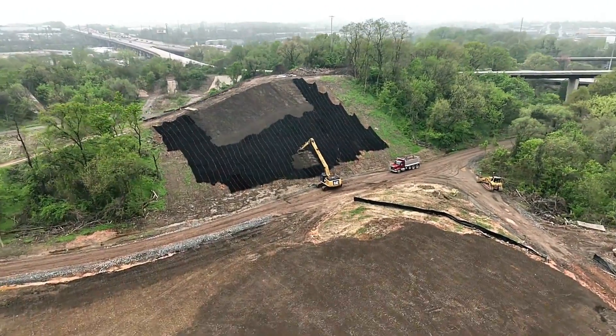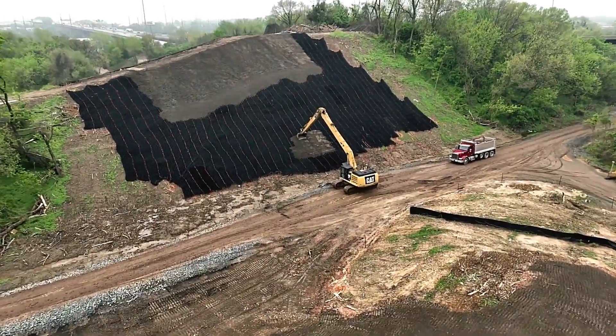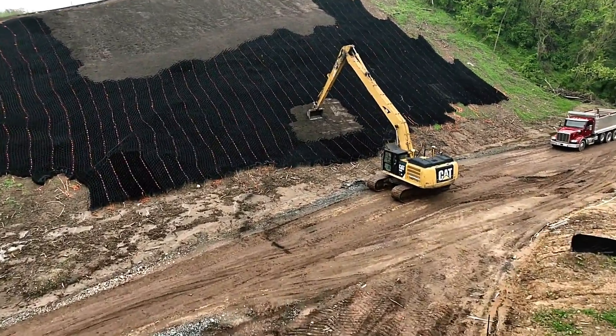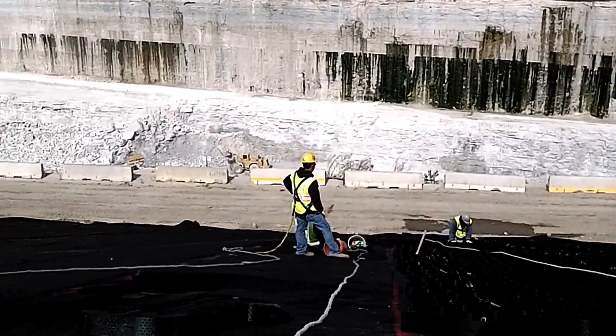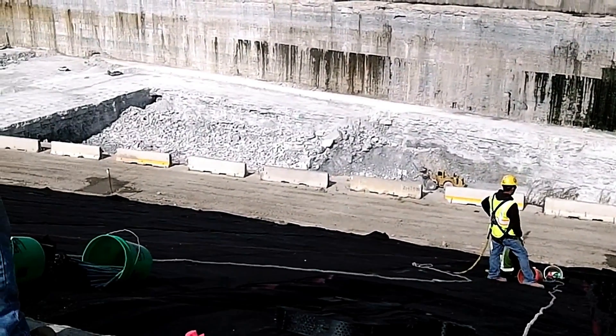For slope stabilization projects, GeoWeb accelerates the process by up to four times thanks to its robust mesh structures. Some versions feature ribs as high as 30 centimeters, offering exceptional reinforcement for demanding tasks. This technology is widely adopted in large-scale projects, such as the 4,645-meter improvement of a former landfill site, showcasing its versatility and reliability in tackling challenging engineering problems.